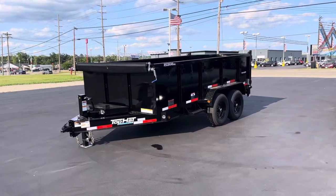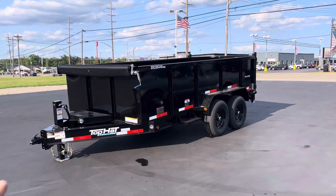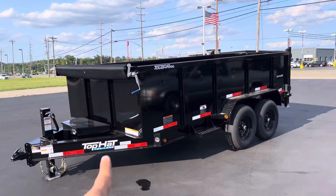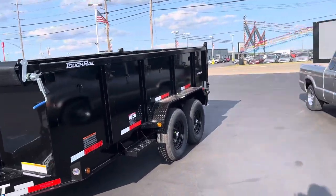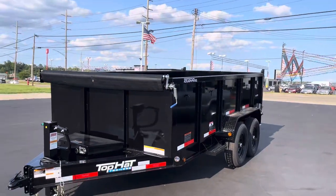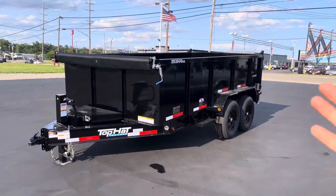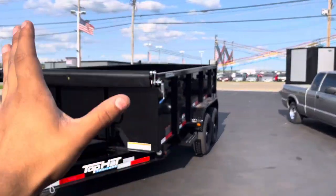Welcome to Ohio Trailers Direct, everybody. My name is Kai, and today we've got the 2023 Top Hat trailer. It's a 7x14, comes in this nice steel frame — as you can see, it's all blacked out. You've got your nice little markers all around, just to be helpful. I'm not too familiar with trailers yet, so hopefully in a week or so I'll be more familiar with the lingo.